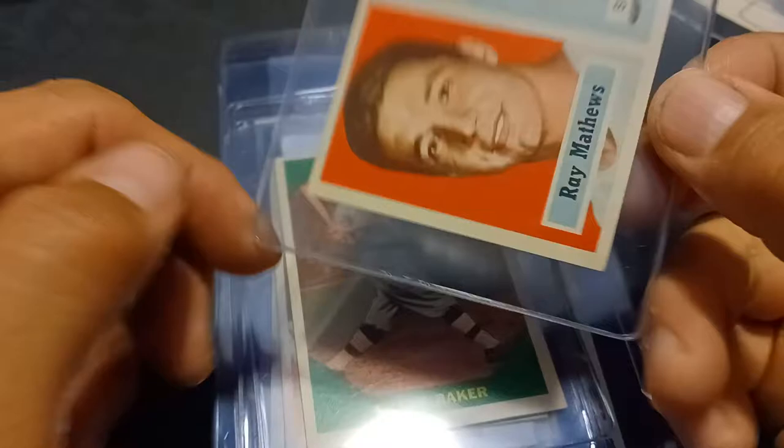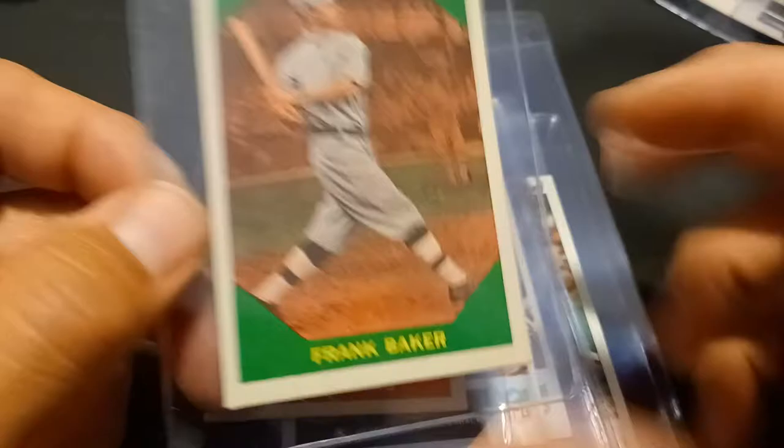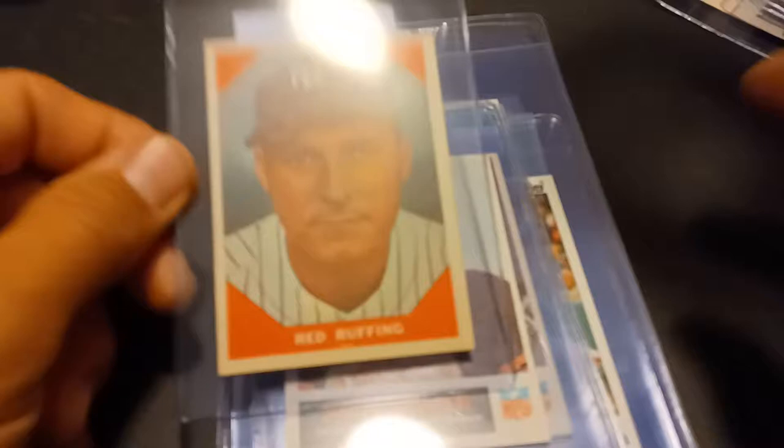Next up 1957 Topps, Ray Matthews, Steelers — Near Mint to Mint. And we have 1960 Fleer, Frank Home Run Baker. I need less than 20 for this set. I picked up quite a few at the Nationals. And we got Red Ruffing.